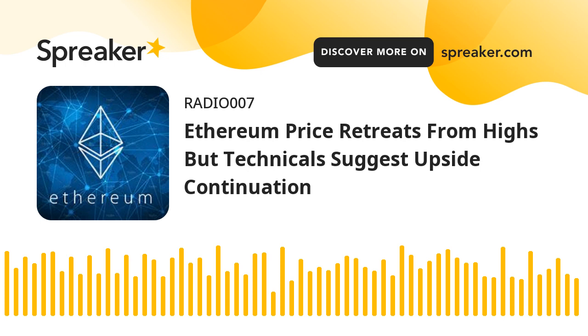Technical indicators: The hourly MACD for ETHUSD is losing momentum in the bullish zone. The hourly RSI for ETHUSD is now near the 50 level. Major support level: $2,320. Major resistance level: $2,400.